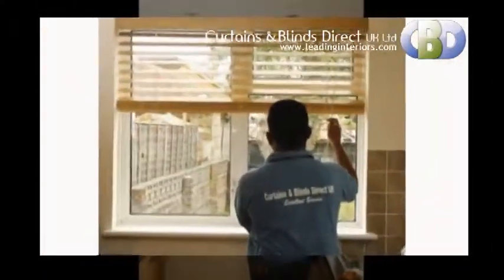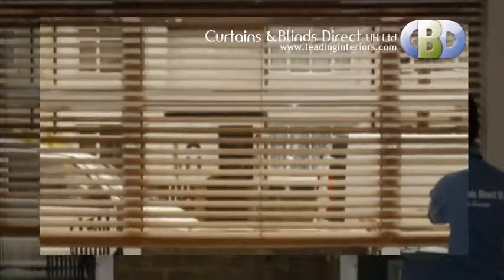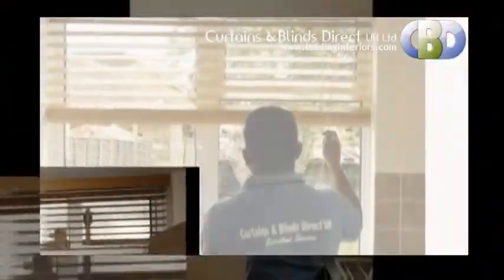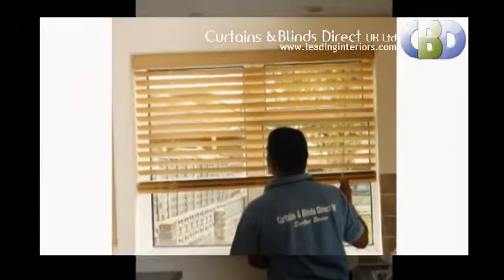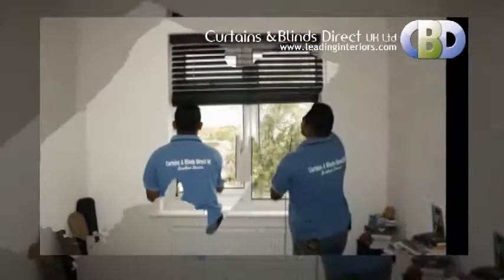Our designer wood venetian blind is the perfect choice when you want to combine elegance with practicality. Made from real base wood finger joint and coated with a wood effect printed laminated film, the designer wood blind is stylish, durable and affordable. Unlike other wood venetians, the designer range enables the beauty of a wood venetian to be achieved without compromising on performance, due to its stable composition.